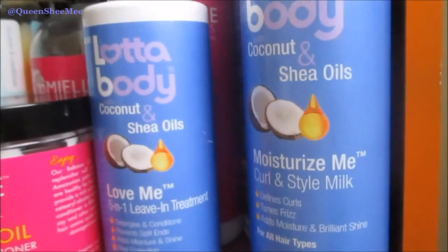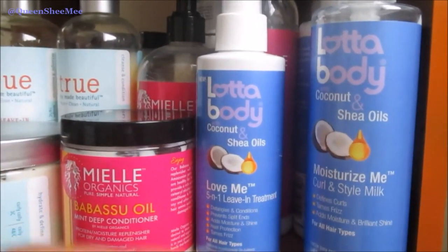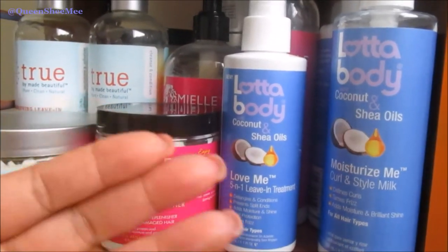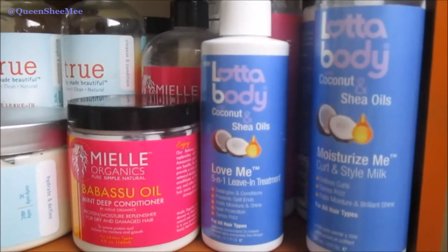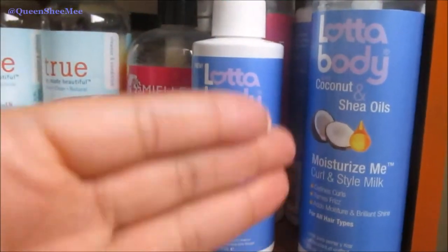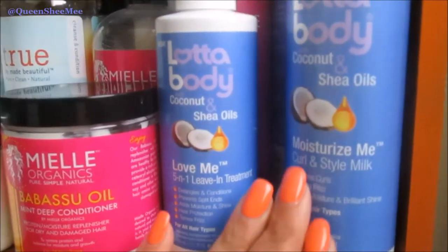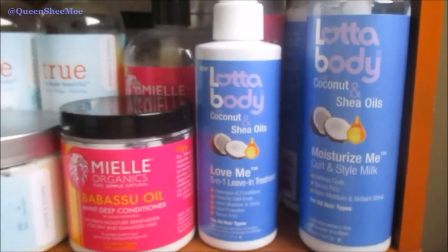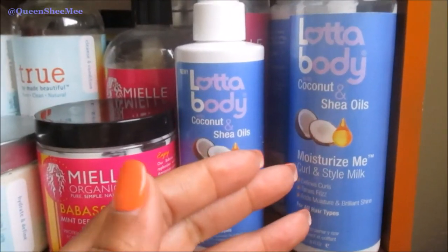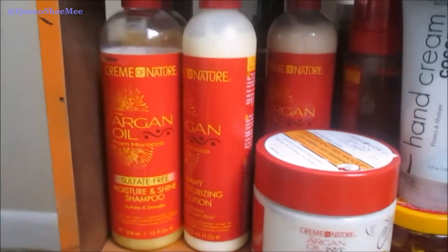This is the A Lot of Body Curl Me Moisturize Me Curl and Style Milk — I have two more in the back. I really like to use this mainly when I need to refresh my hair. If your hair didn't last as long as you wished, spritz your hair with some water, maybe put some oil on it depending on how your hair feels, then go in with this. Layer it on evenly, twist it down nicely and smoothly, and you will have a banging twist out. A Lot of Body is actually very inexpensive — you can find it at Walmart and these are only about $5 for an 8-fluid-ounce container.